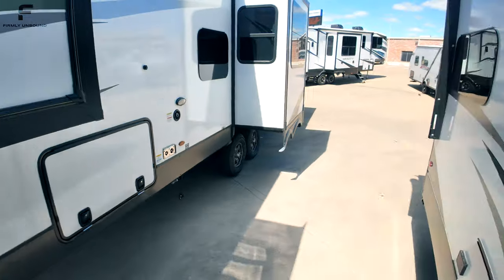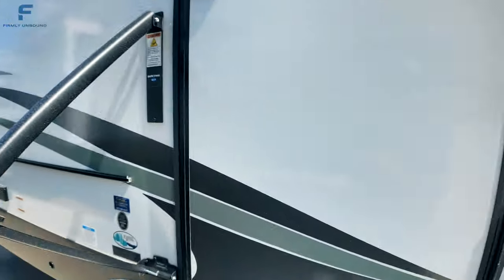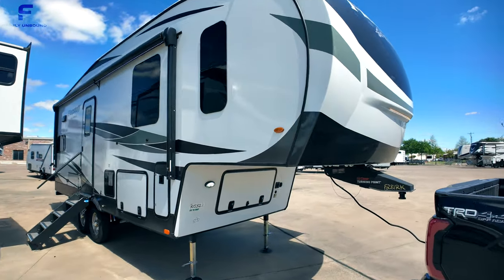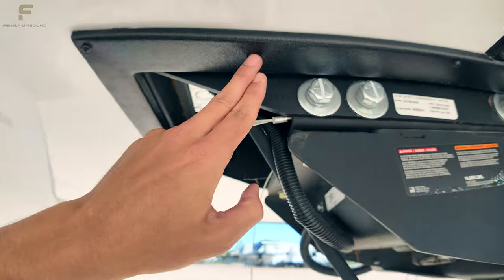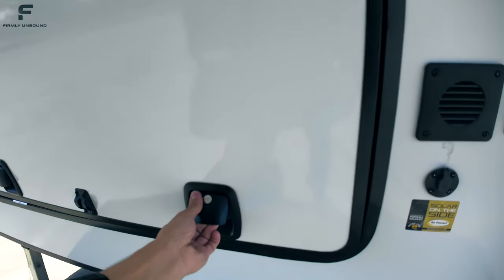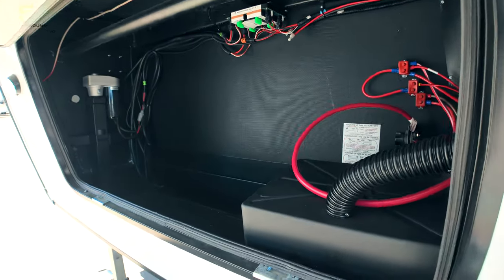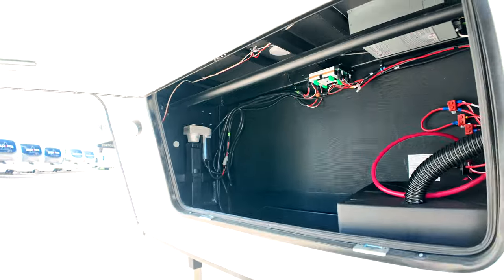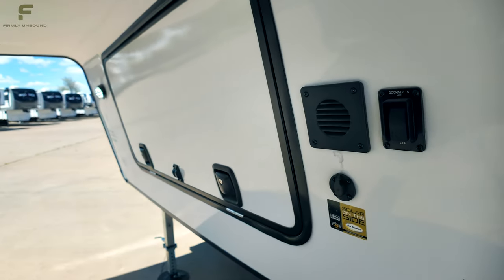Starting from the front outside, this has a four-point electric auto-leveling system and a Curt turning point pin box. The front area is nicely finished out. There are solid slam-latch doors on the compartments, though they do require two hands to open. The battery and 1,800-watt inverter are in this front compartment along with battery disconnect switches. There's a docking light switch and a plug for additional solar panels if needed.